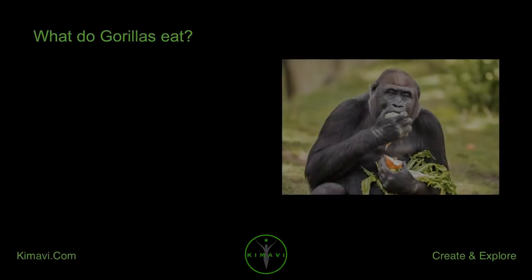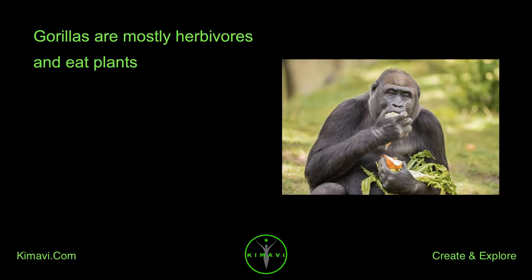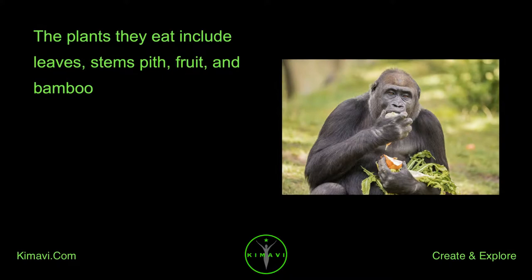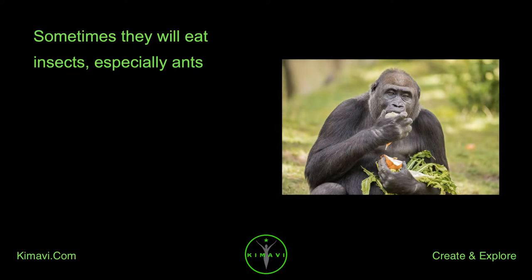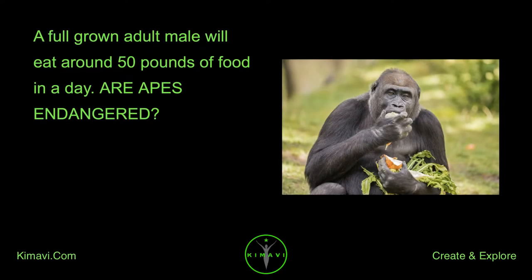What do gorillas eat? Gorillas are mostly herbivores and eat plants. The plants they eat include leaves, stems, pith, fruit, and bamboo. Sometimes they will eat insects, especially ants. A full-grown adult male will eat around 50 pounds of food in a day.